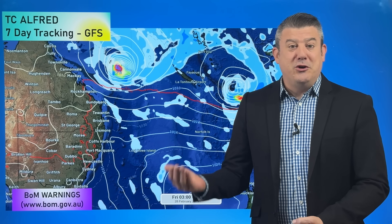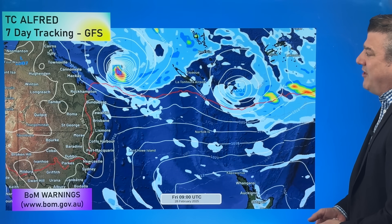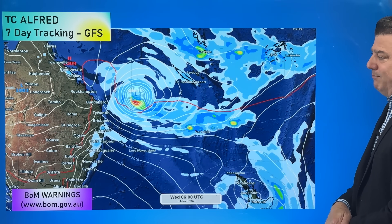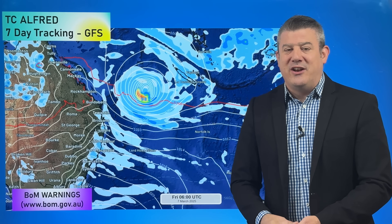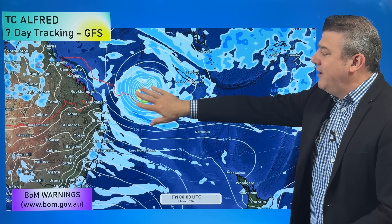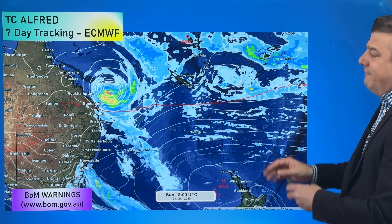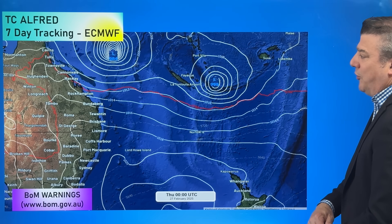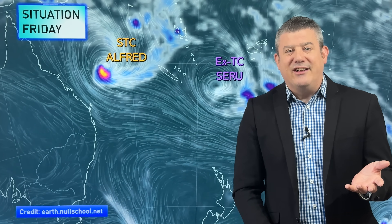Here is the American modelling followed by the European modelling — the world's two most trusted global forecasts. They aren't too dissimilar to the Bureau of Meteorology out of Australia and the Japan Meteorological Agency. Here is the American modelling for seven days ahead — you'll notice it moves close to Australia and then starts to go back up northwards again. That low pressure zone is hovering around the central part of the Coral Sea thanks to the next high pressure zone coming down around the southeastern side of Australia. Now the European modelling for the next seven days — very similar tracking, almost identical. It comes down, gets very close to Australia, then moves back out to sea.